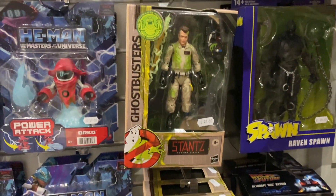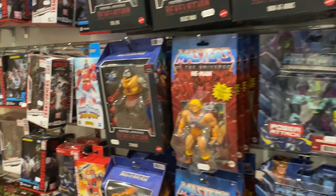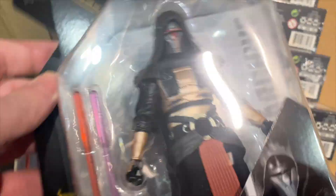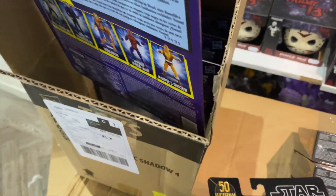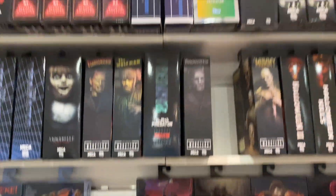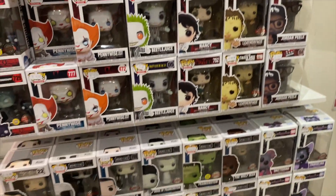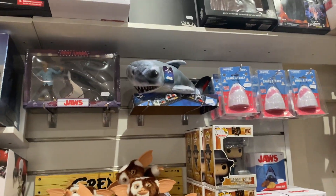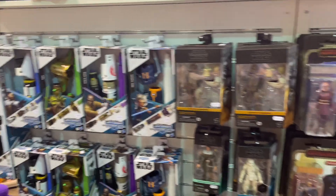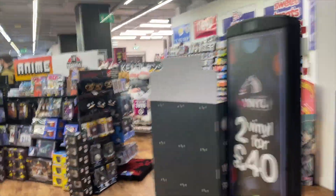There are the slimed Ghostbusters, which glow in the dark, but I've got the originals so there's no point getting those as well. A few of the Rangers, lots of He-Man. Here's another box I found that hasn't been put on the shelf yet. There's the retro Symbiote Spider-Man. Neca seems to be coming over here quite a bit now — you couldn't get them for love nor money a few years back. Two Jaws items there as well.